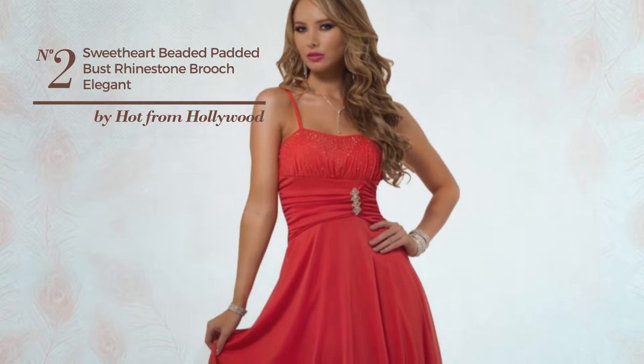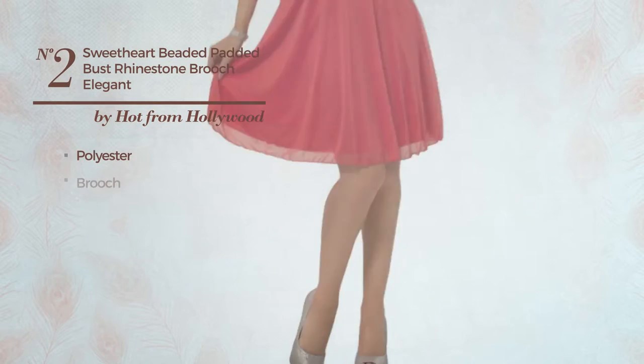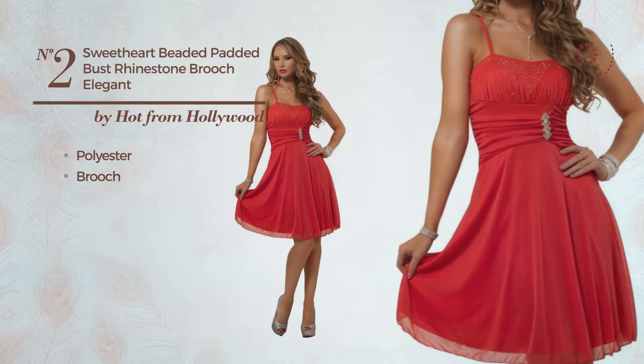Number two: a formal knee-length dress featuring an exquisite style, produced with comfortable polyester and decorated with a brooch. This dress includes a sweetheart neckline, available in two colors.